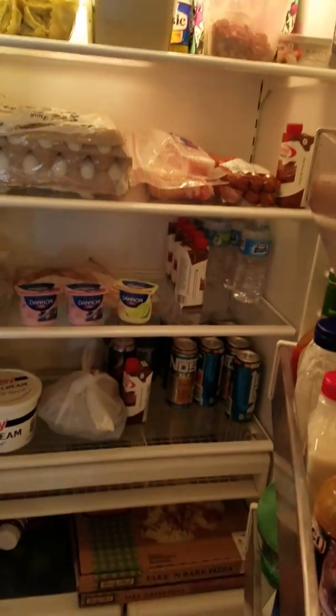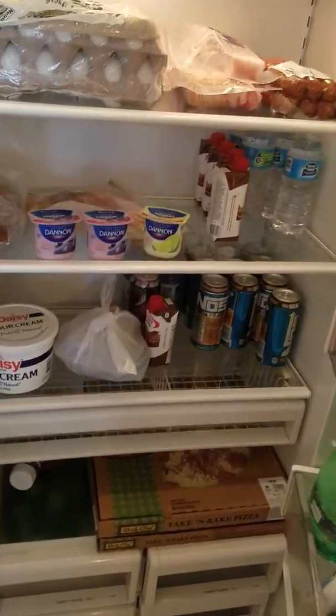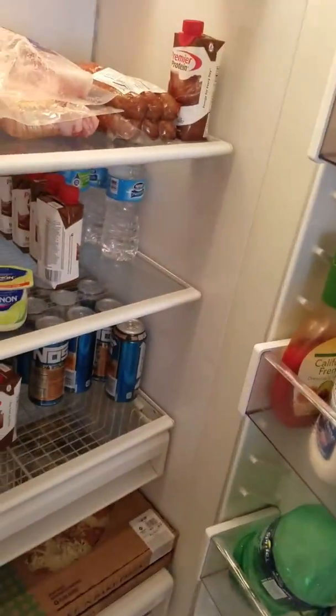This is our sub-zero fridge, which is really nice. We have a lot of decent food in here. We eat pretty healthy actually — lots of eggs. Food for days basically. We have protein shakes and pre-workout and whatnot.